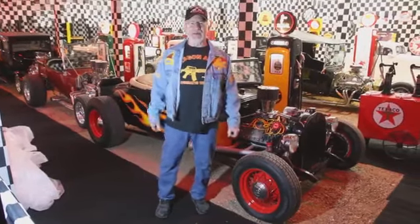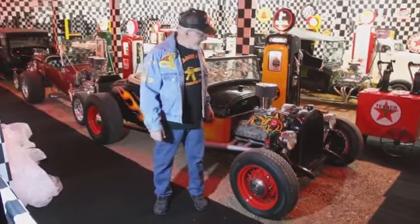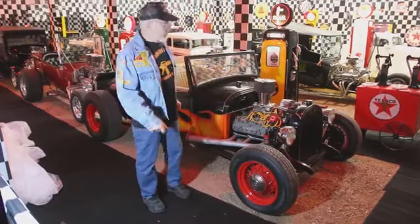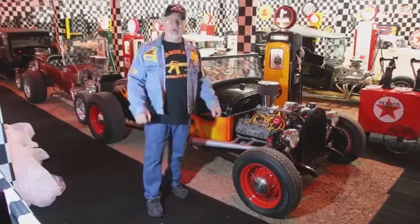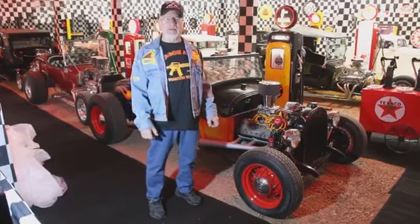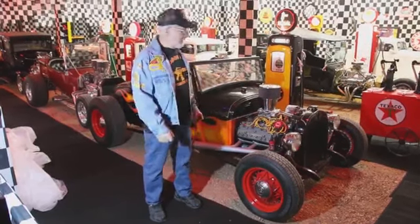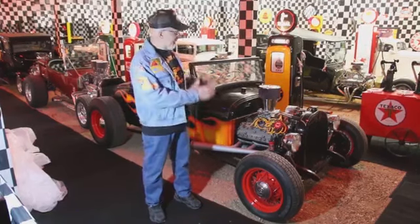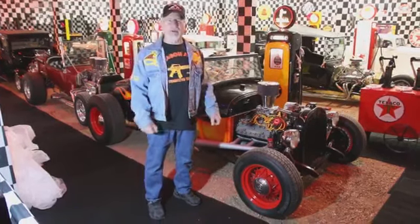How you doing Facebook guys? Dragoman here, and let me give you a little history about hot rodding. Hot rodding really started after the GIs came back from World War II, after 1945. They wanted to do something exciting, they were bored, and they started building hot rods and choppers.